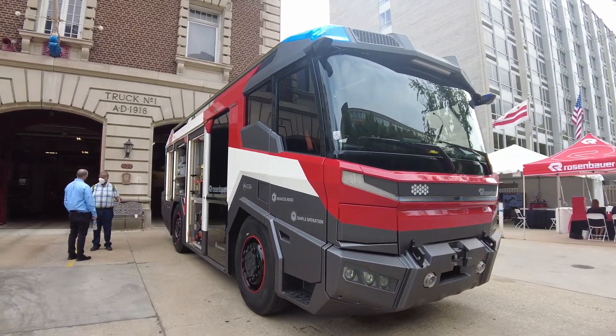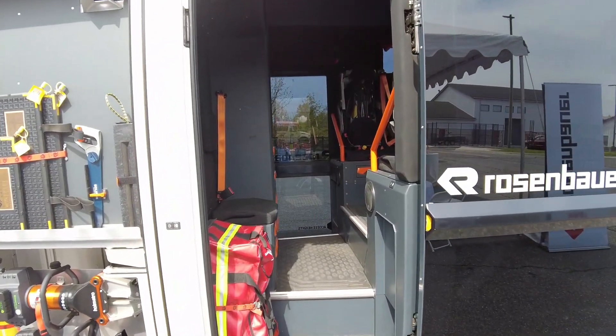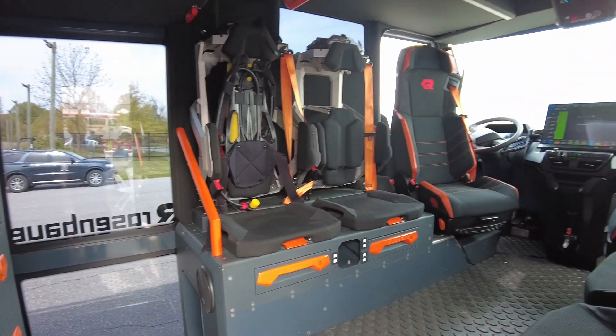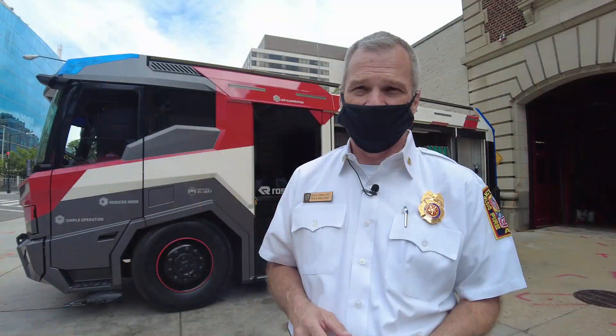There are things with noise and the size of the engine compartment that are clear advantages. The first thing that struck me on the truck was the in and out — it is not a big step up, and we have big steps coming into our current apparatus. It causes us injuries and downtime.